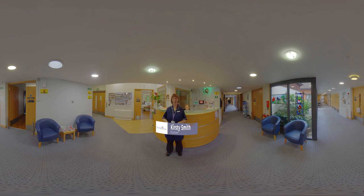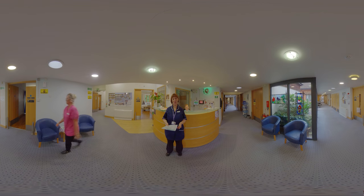Hello, I'm Kirsty and I'm the Ward Sister on the inpatient unit. We have 16 beds — we have two bays of four beds each and then we have eight side rooms as well.